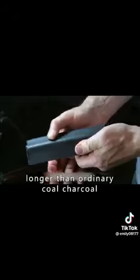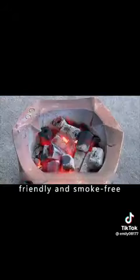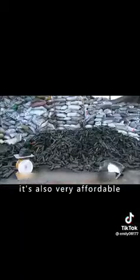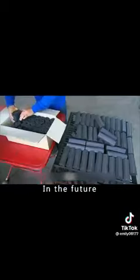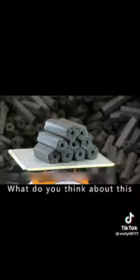It burns more than 5 times longer than ordinary charcoal. Not only is it environmentally friendly and smoke-free, it's also very affordable. For a regular barbecue, no more smoky eyes. It is said that in the future, coconut shell coal will replace traditional coal. What do you think about this?